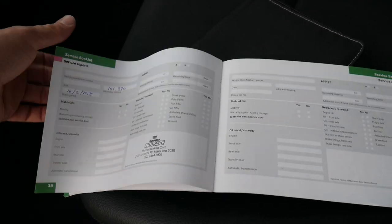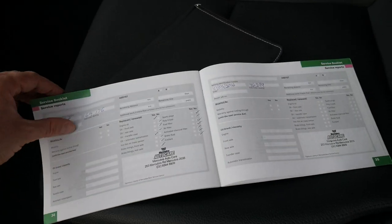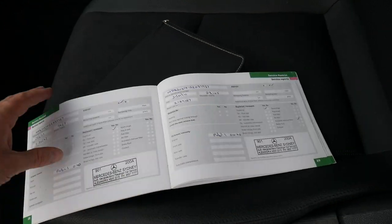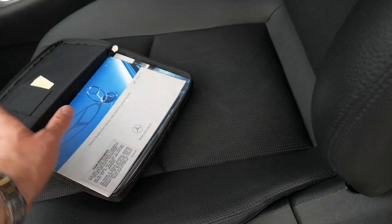It was serviced at 101,000 kilometres. But if you look at the servicing history: 101, 94, 86, 76, 69, 62, 52, 39, 35, 23, 9 — it's been very well serviced all the way through, which is fantastic.